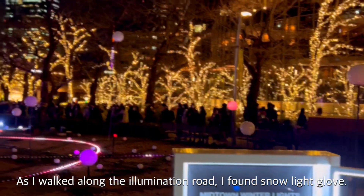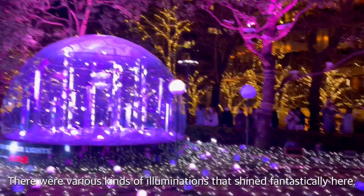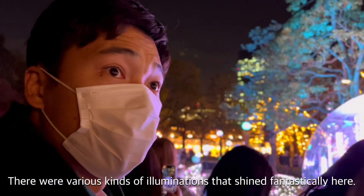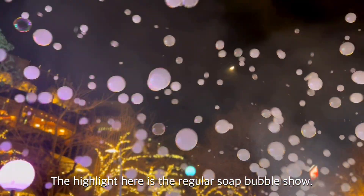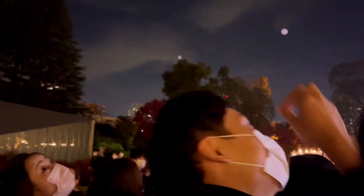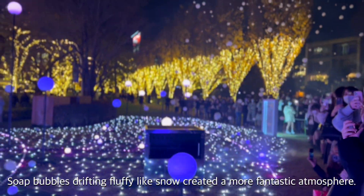As I walked around the illumination road, I found a snow-white chrome display. There were various kinds of illumination that shine fantastically here. The highlight here is a regular soap bubble show — soap bubbles drifting freely like snow, creating a more fantastic atmosphere.